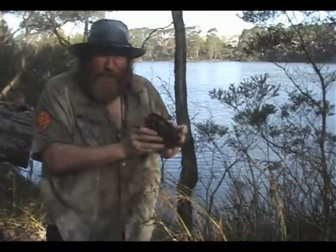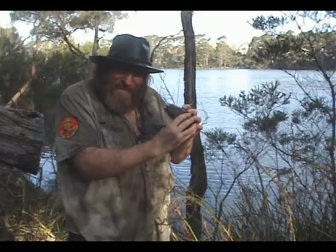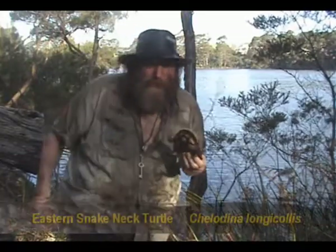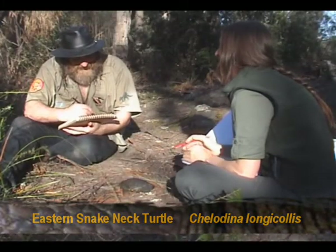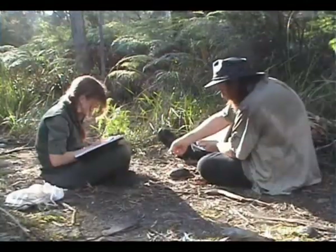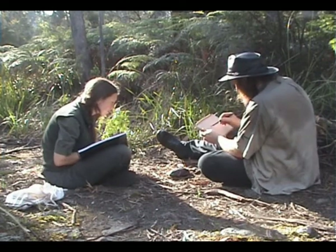This is the subject for today. It's a little snake-neck turtle, and Jenny and I are going to paint this. First we're going to sketch it — out comes the sketch pads. We like to draw the animals, the turtles, or any animals really. It familiarises us with their features, and I find that once I've drawn something, it changes the way I look at it forever, and I always notice its details after that.